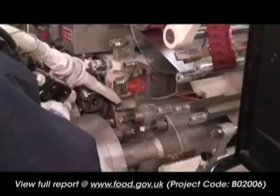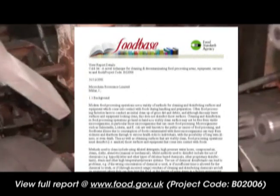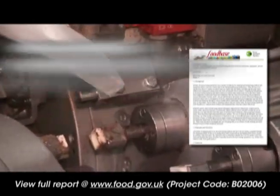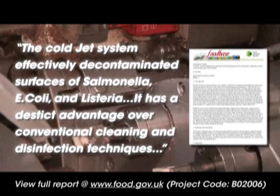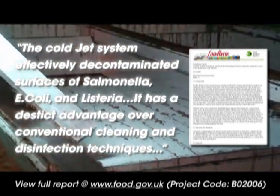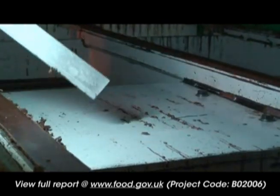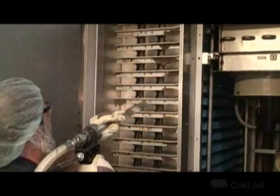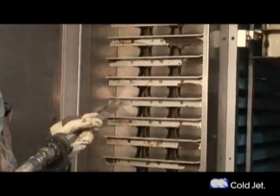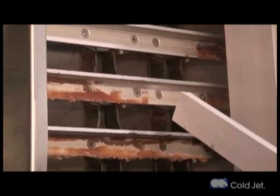According to a report released by the Food Standards Agency, the Cold Jet system was shown to effectively clean and disinfect various types of surfaces, including stainless steel, ceramic tiles, food grade plastics, and plastic surface coating. The study concludes that dry ice blasting has a distinct advantage over conventional cleaning and disinfection techniques in that there are no chemical residues left behind after treatment and no chemical waste to treat and dispose of.